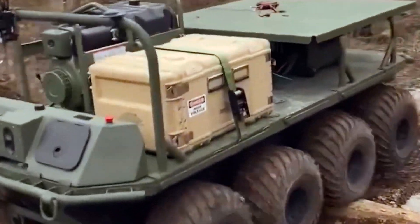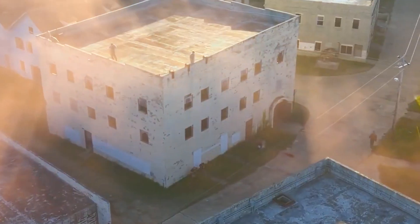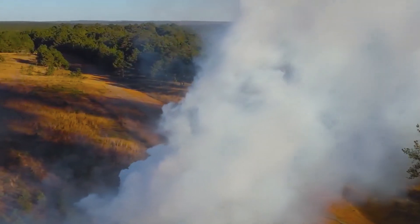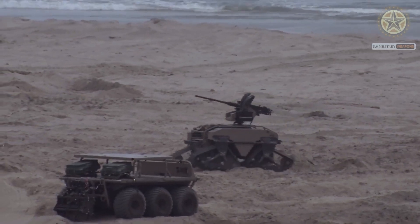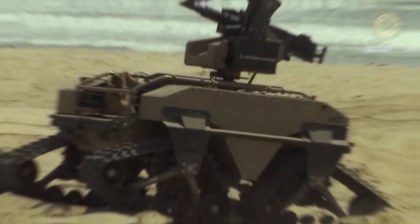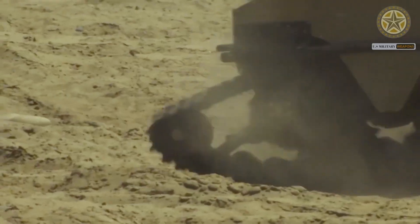The MUTT can be customized with a range of weapons, including machine guns, grenade launchers, tasers, and tear gas, enabling it to engage in offensive and defensive maneuvers. Operated by a human controller, it serves as a vital ground support unit for soldiers in hazardous environments. Its four articulated legs provide stability and adaptability, allowing it to traverse uneven terrain, climb stairs, and leap over obstacles up to three feet high.